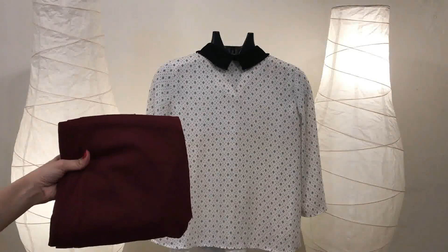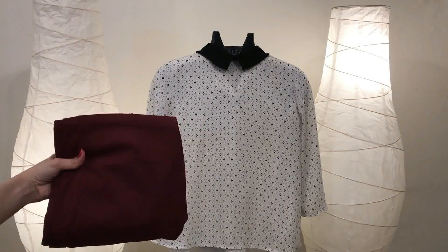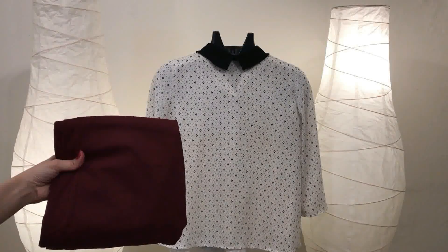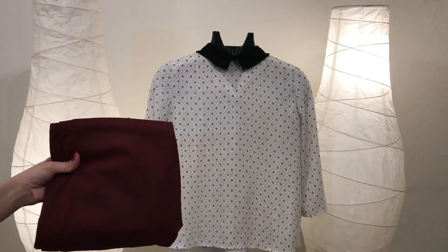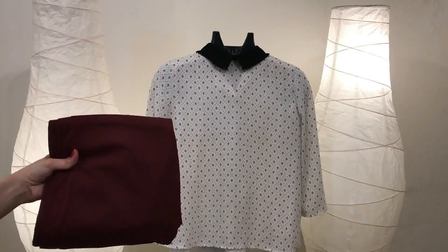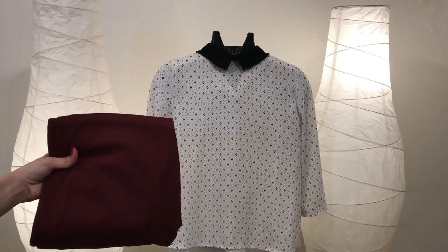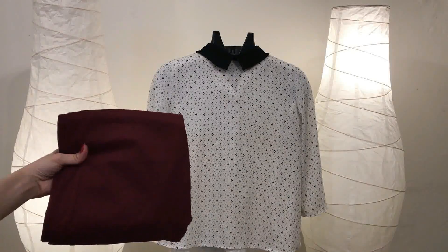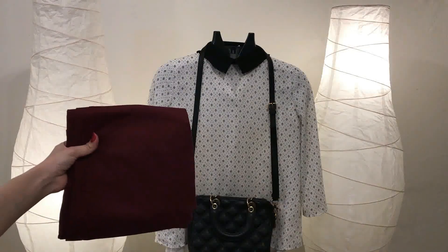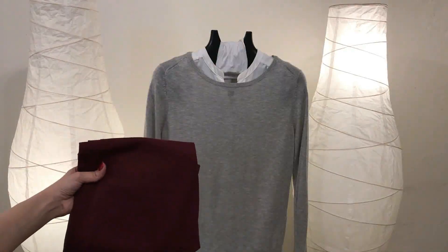The second color that you can pair with burgundy is white. White goes really well with almost any colors. Not to mention that burgundy is awesome with polka dots — that style is really great with burgundy. Here you can pair a polka dot shirt with burgundy jeans, and you can complement this outfit with a black bag and black closed-toe heels. This outfit suits summer perfectly.